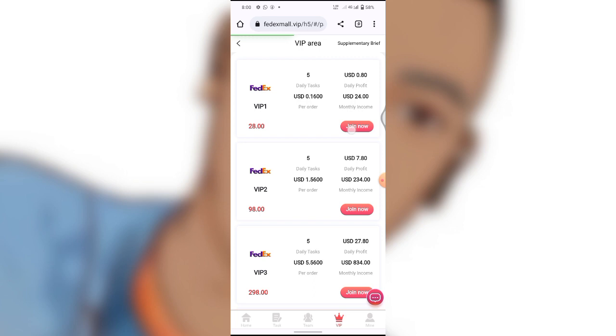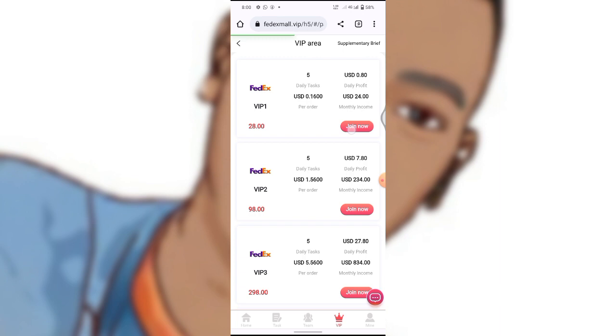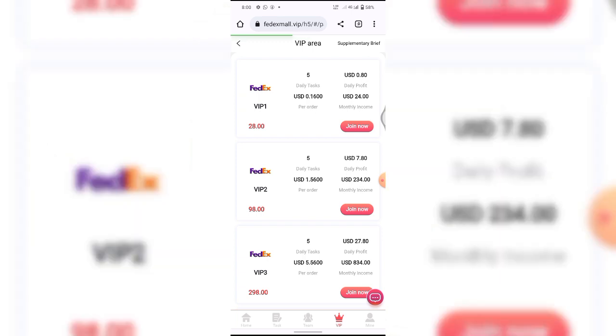VIP Two is $98 US dollars total, so you'd just need to deposit $78 for VIP Two. You'll be earning a total of $7.80 US dollars daily and a monthly revenue of $234 US dollars. This is also how it goes for all the higher VIP levels — VIP Three all the way through VIP Nine.